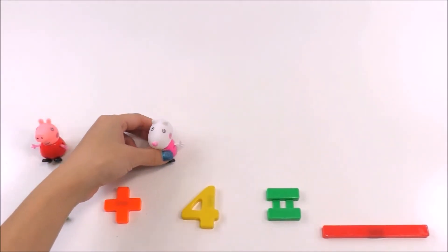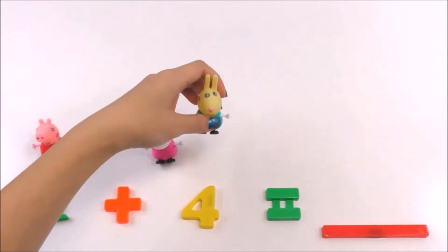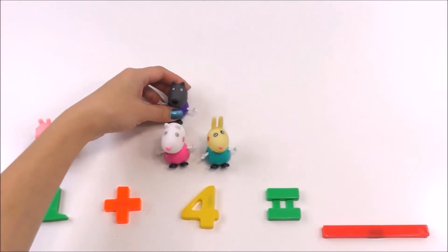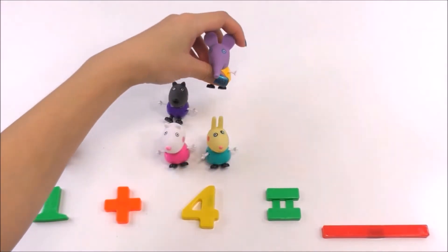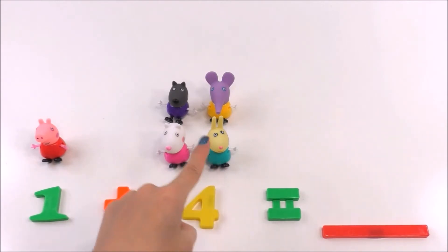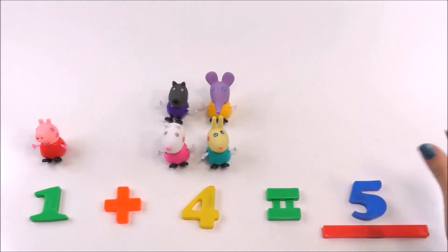What does one plus four equal? Peppa is number one here. Susie Sheep is one, Rebecca Rabbit is two, Danny Dog is three, and Ellie Elephant is four. So how many Peppa Pig friends are there? Let's count them: one, two, three, four, five. The answer is five!